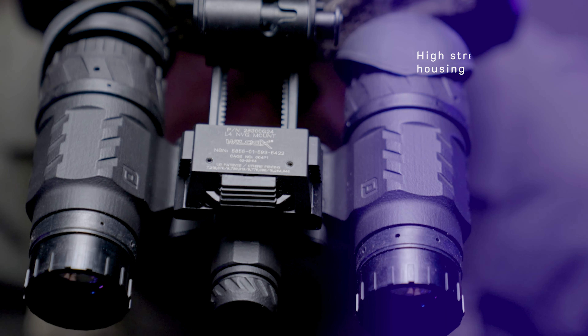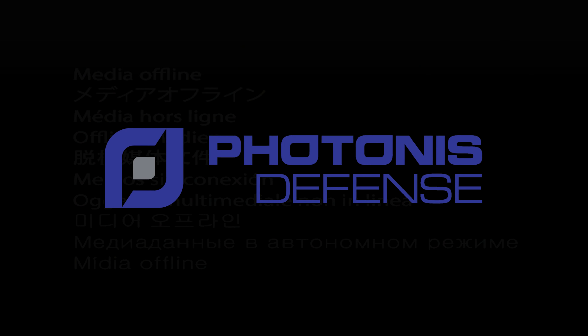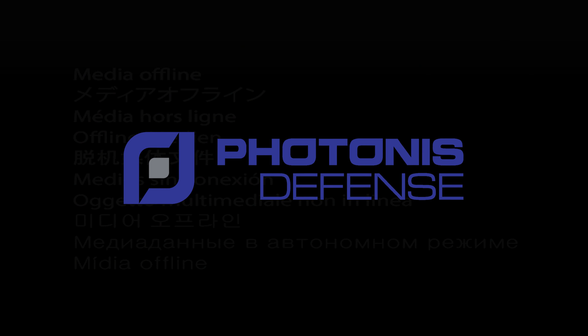Extensive battery life — 24 hours on one 3-volt battery — and precision optics on the front and rear give you the clearest image in low-light conditions. The Viper binocular gives the user a low-price option without sacrificing performance. Learn more at PhotonisDefense.com.